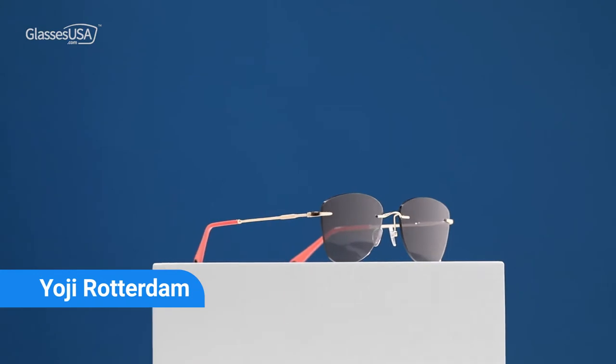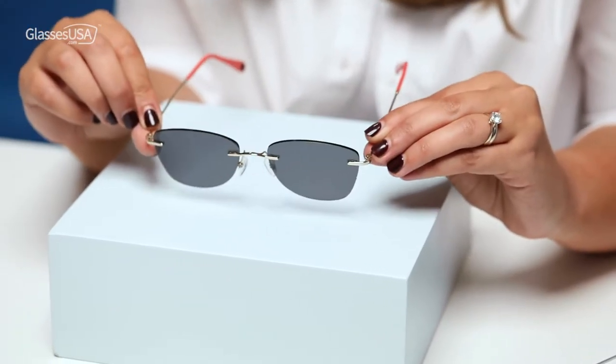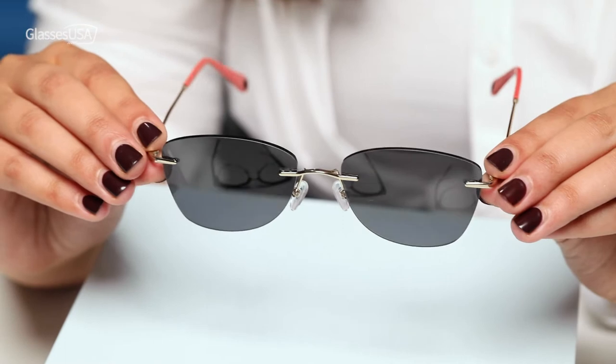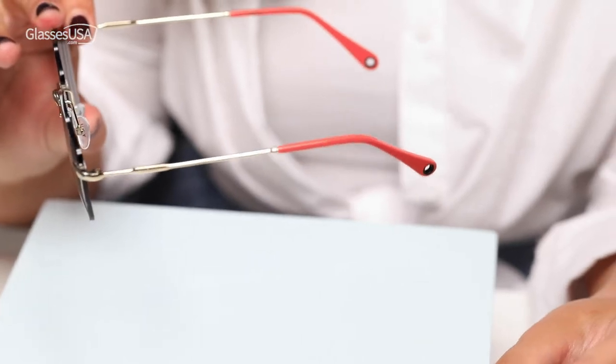My next favorites are the Yoji Rotterdam frames. These are part of the Yoji collection, which is a Japanese-inspired collection, and I really love it. They're rimless, they're elegant, they're effortless. The details on the temple arms and on the nose bridge are super cool. And I really, really like the fact that the temple arms are pink, which I think makes them even cuter.